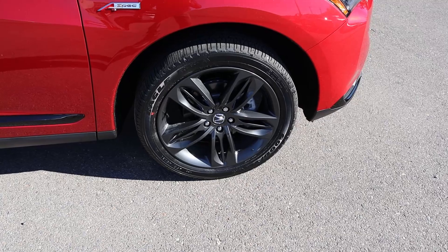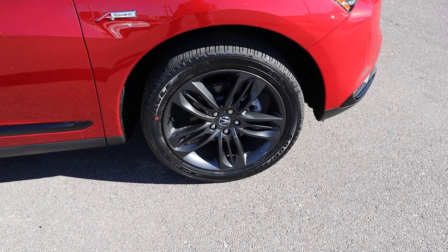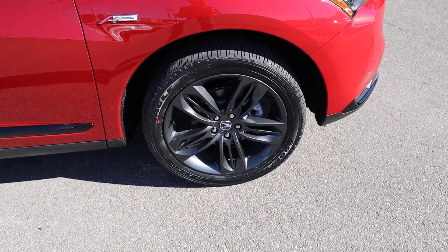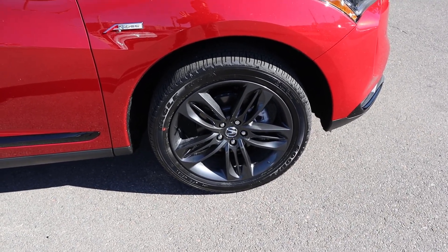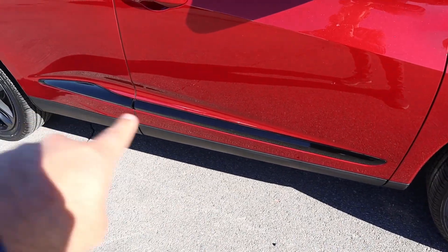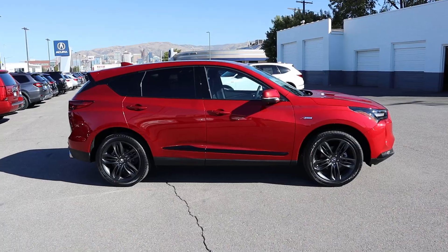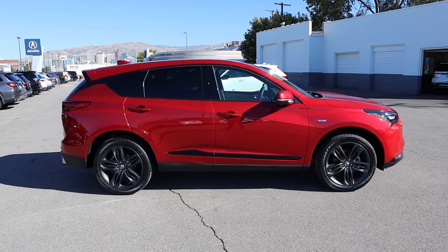The tire and wheel setup is 255/45/20 in the front and over in the rear as well. You can see with the wheels, you've got the metallic gray which contrasts very nicely to this red paint. And of course we have our A-Spec badge. Blacked out trim here at the bottom, and notice the window trim is also darker. Here's your full side view of the RDX.